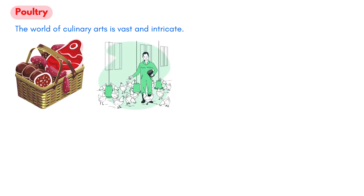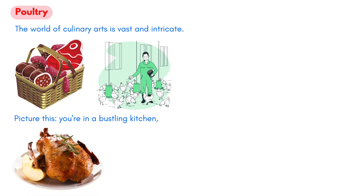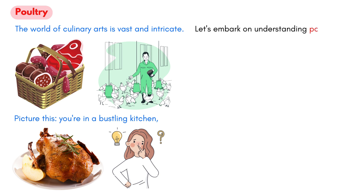Poultry. The world of culinary arts is vast and intricate. As we journey through the diverse meats, we arrive at the doorstep of the poultry family, an essential domain every chef must be proficient in. Picture this: you're in a bustling kitchen, and your main dish of the evening is a succulent roast duck. How prepared are you? Let's embark on understanding poultry.